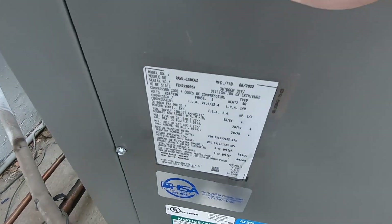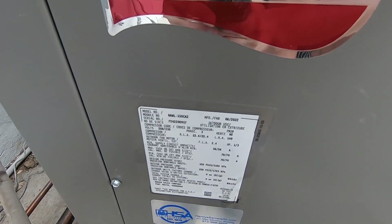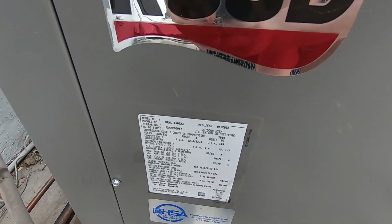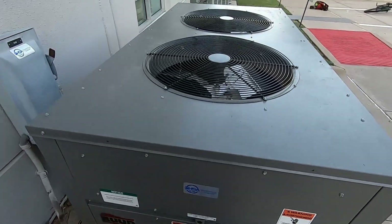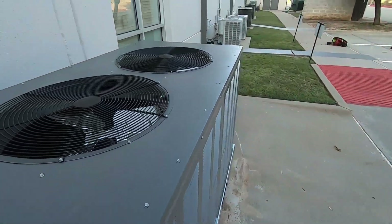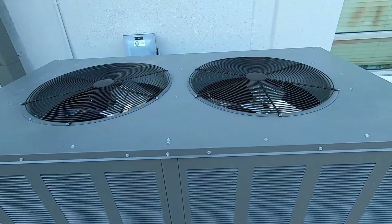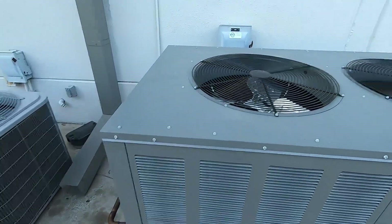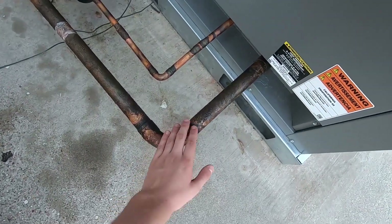Here's the data. It's from June of 2022, so this is brand new — just made last month. It is a 150,000 BTU unit, which, if I'm doing my math right, I believe that's around 12 and a half tons. And it has been running too.